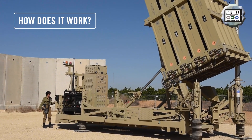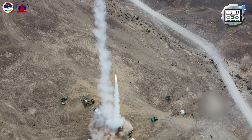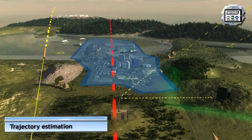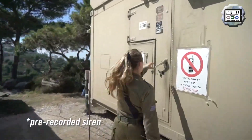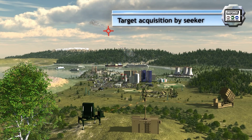How does it actually work? The detection and tracking radar unit detects incoming threats and sends information to the management control unit. It detects the rocket's launch and tracks its trajectory. The target data are transmitted to the battle management and weapon control for processing, which calculates the hostile rocket trajectories, filtering out those aimed at unpopulated areas.